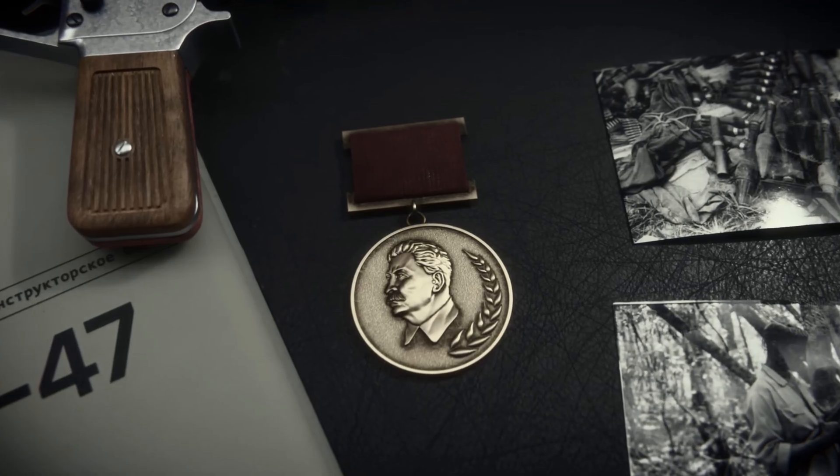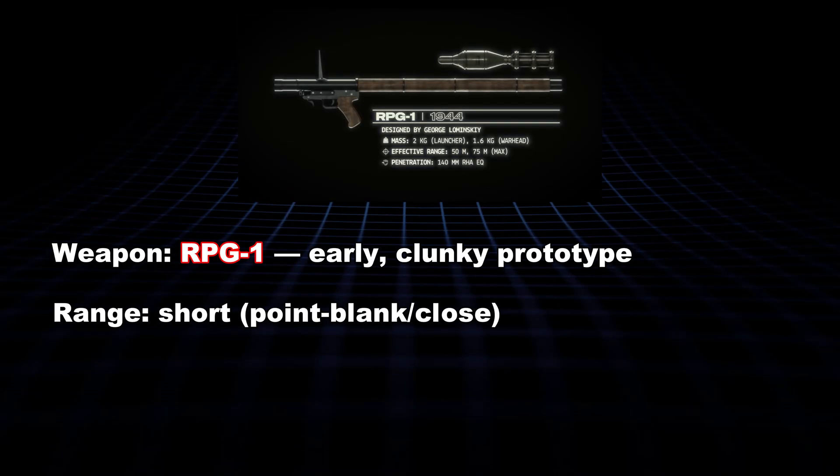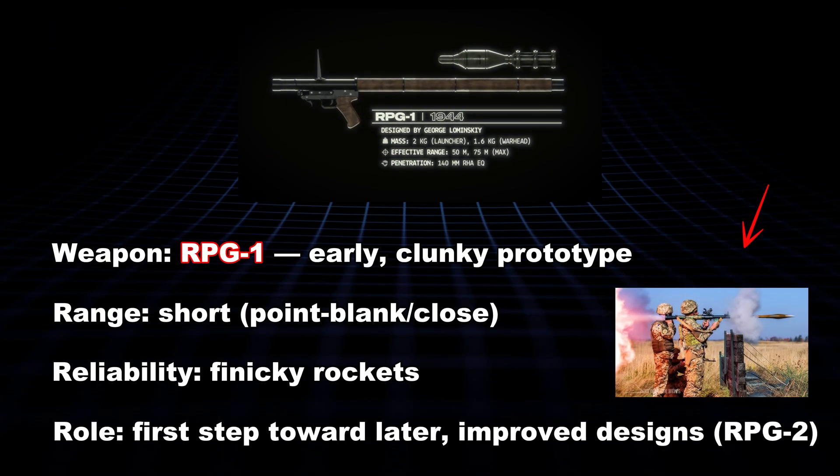Back in Moscow, their engineers tore them apart like kids with a new toy, thinking: we can top this. By 1949, they rolled out the RPG-1 — a clunky first-try, short-range, finicky rockets, backblast that'd singe your hat. Not great.